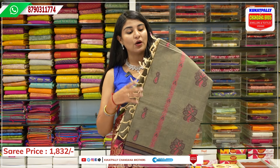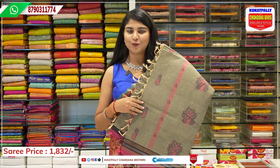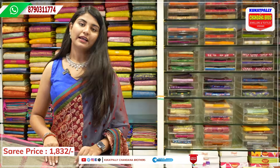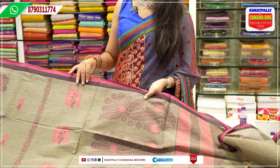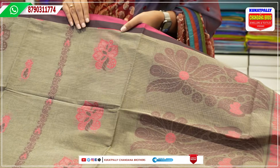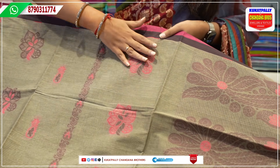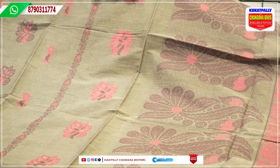We have a lot of tassel work, nice and clean clothes. The price is ₹1,832. We have a pink color with elephant grey. We have pink and black border, but on top we will select elephant grey, booties, and floral work.